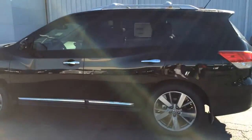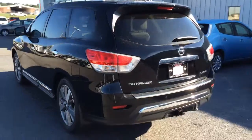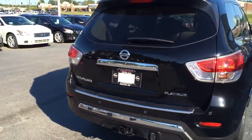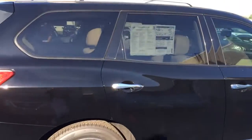As you can see, it is black and it is a 2014 Pathfinder Platinum. It is a beautiful, beautiful car and it's very popular.